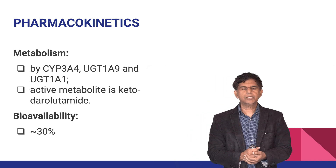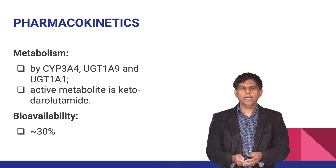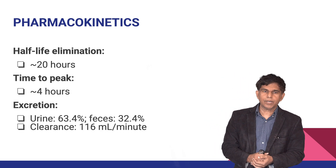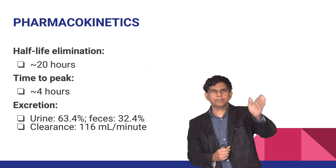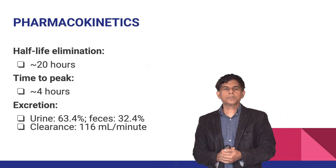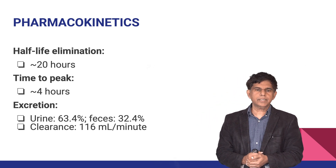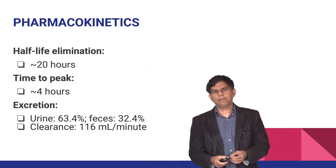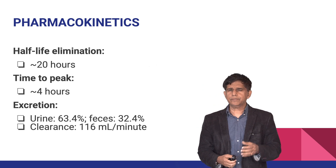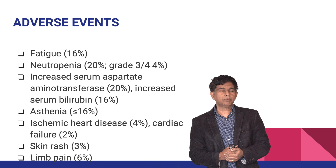Darolutamide is metabolized by CYP3A4, UGT1A9, and UGT1A1. Its active metabolite is called keto-darolutamide. Bioavailability is around 30 percent, half-life is about 20 hours, and time to peak concentration is four hours. It is mainly excreted in urine at 63.4 percent, with the remainder via feces. Clearance is around 116 mL per minute.